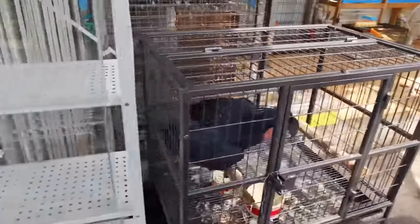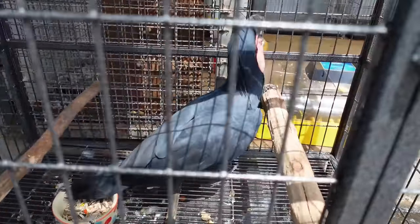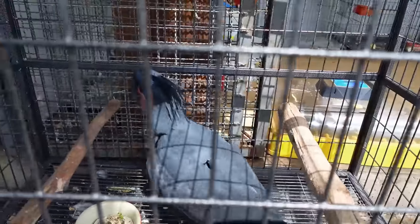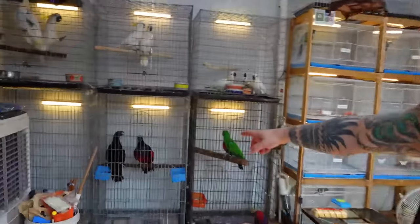What the heck is this — is this a toucan? No, it's a cockatoo or something, but it's super black. Is that a color variant? I don't know anything about birds. Look how red that one is.